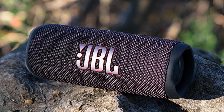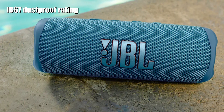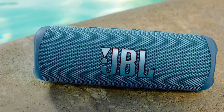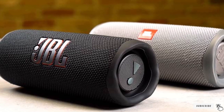The JBL Flip 6 is rated IP67, meaning it's waterproof and dustproof, so there's no need to worry about inclement weather surprises. It also offers incredible quality for a middle-of-the-road price compared to the competition. As a final bonus, it's packaged in a recyclable paper-based box as part of JBL's larger sustainability commitment.